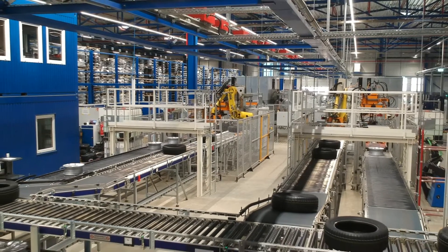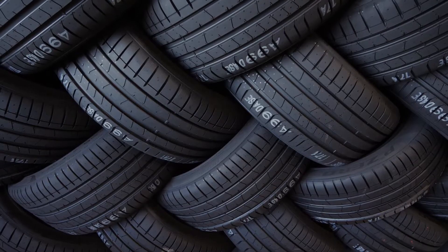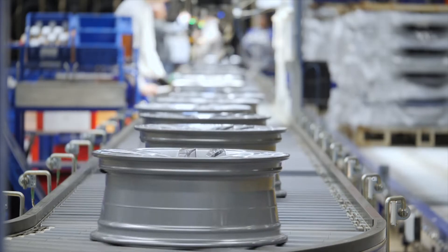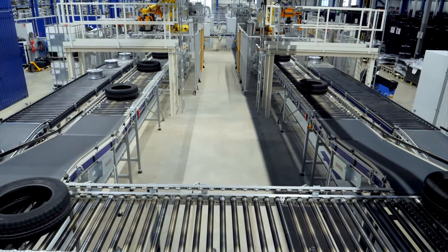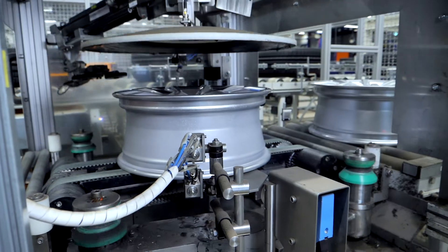We would like to show you how we solve these challenges with an example of our modern tire production. Tires and rims are transported to the mounting station. Then, in parallel in two stations, the soaping of the tires and rims occurs.